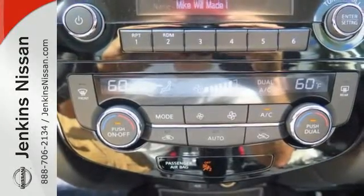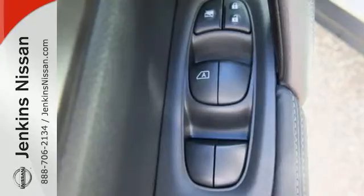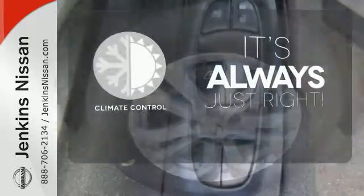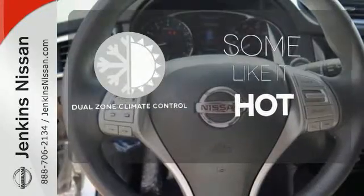The hands-free text messaging assistant, auxiliary audio input, and backup camera are practical everyday features. Set it and forget it with the Climate Control. Dual Zone Climate Control lets you and your passenger pick a personal temperature.